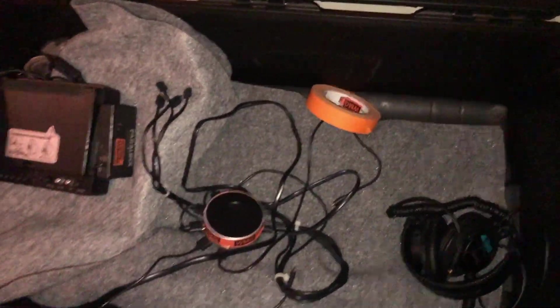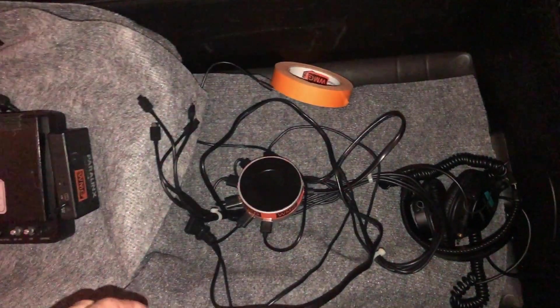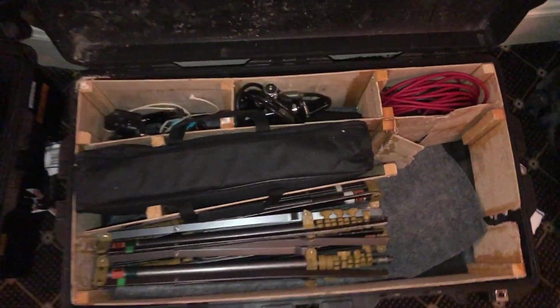The first Pelican is the least sexy — my USB charger for USB lights and bits, a couple stands in the bottom, a few 5-in-1 reflectors, a set of headphones, a director monitor, a spare pair of shoes, and all my personal items. This is my lightest case in the batch.